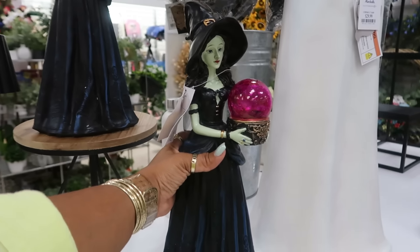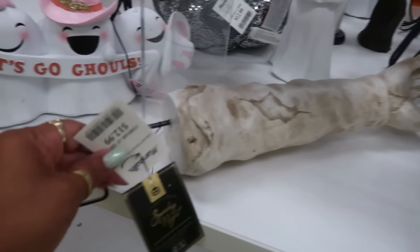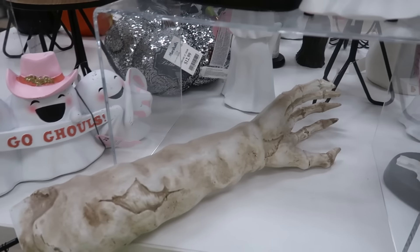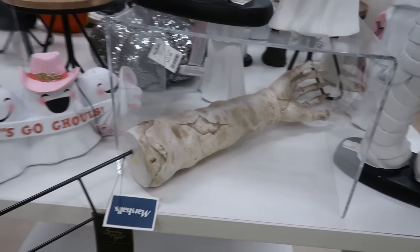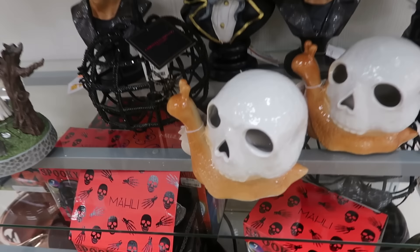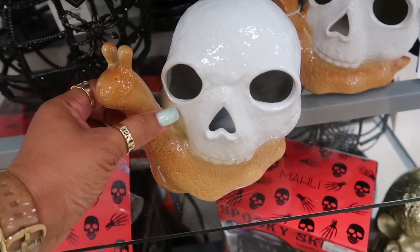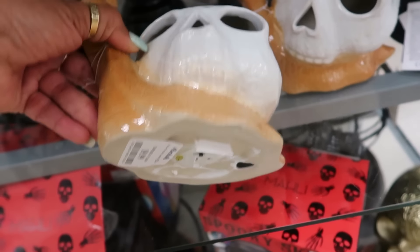That goes for $30, and you have another one for $20. $13 for the mummy hand — or zombie, I should say zombie — that you can put in the yard. Frankenstein, you got the cat. Oh my goodness, why does the snail have a shell that looks like a skeleton? Oh my gosh, that's $10.